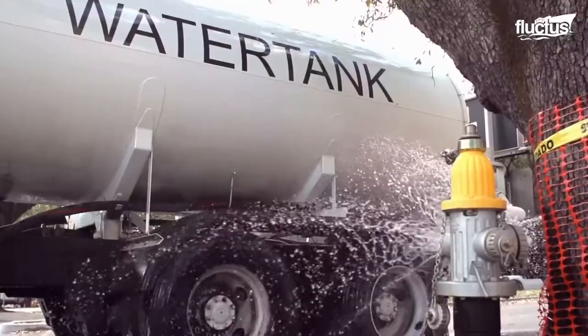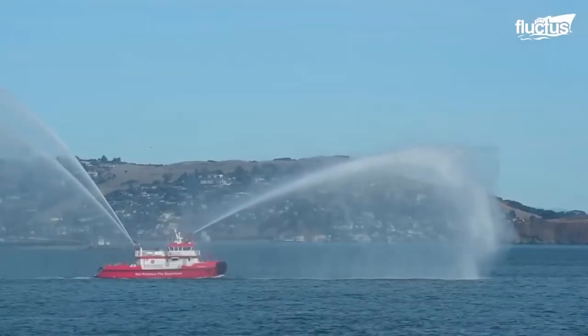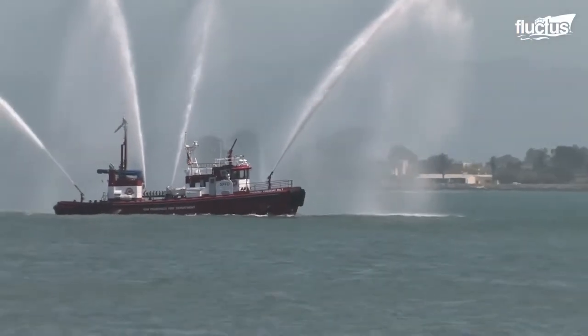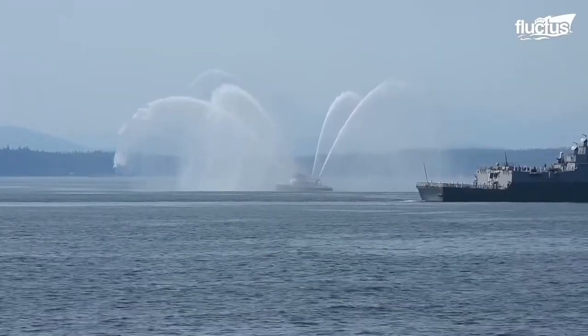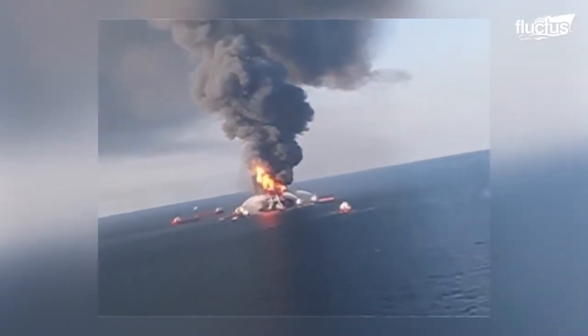On land, fire trucks must hook up to a fire hydrant for their water supply, whereas fireboats have the advantage of repurposing the water they're floating on. Powerful pumps on board transfer the water to the boat's hoses and nozzles, which shoot it hundreds of feet in the air, allowing fireboats to quickly extinguish flames on other vessels and saving lives.